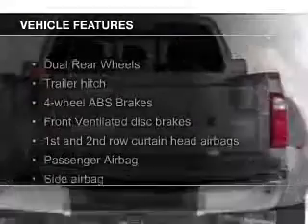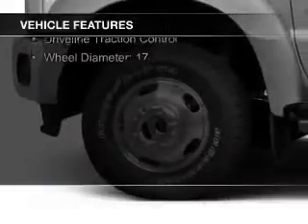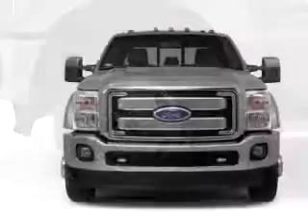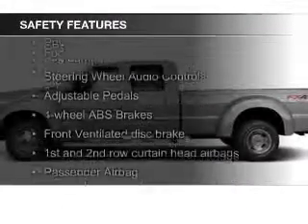The features include leather seats, power folding mirrors, Bluetooth connectivity, satellite radio, and auxiliary input, steering wheel controls, trailer hitch, a premium sound system, aluminum rims, and auto-dimming mirrors.